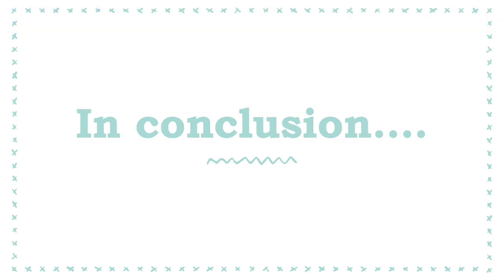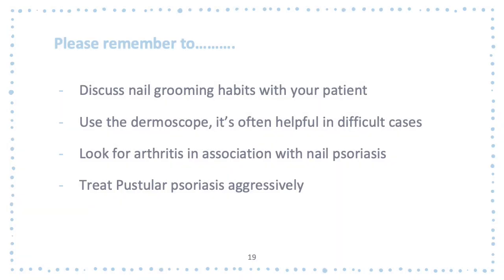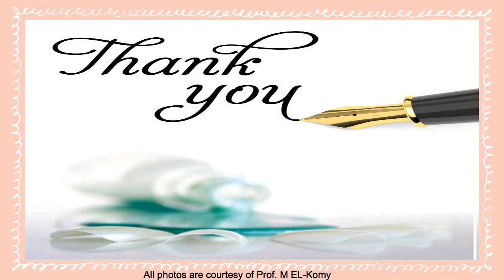In conclusion, please remember to discuss nail grooming habits with your patients, and try to use the dermoscope, because it's often helpful in difficult cases when we try to differentiate between nail diseases. Ask for imaging studies when clinically appropriate, and finally, please remember to treat pustular psoriasis aggressively to avoid complications such as anonychia. Thank you very much.